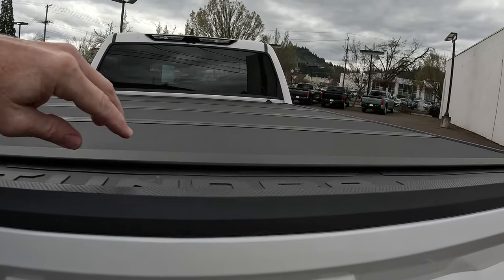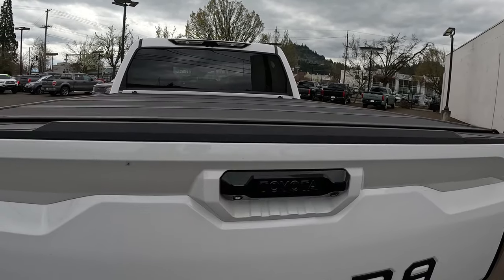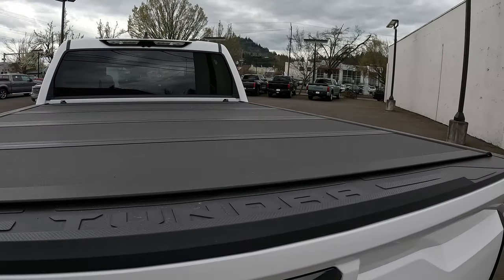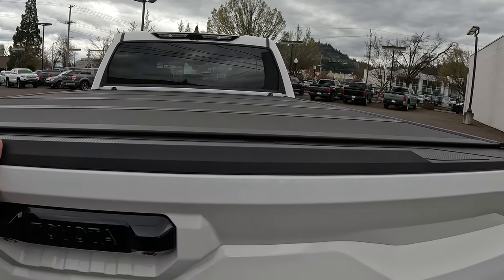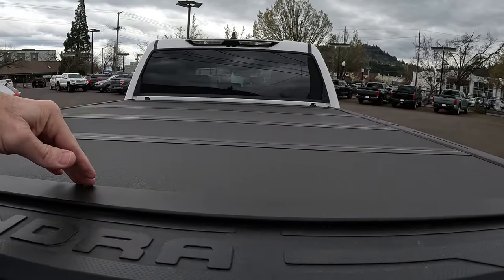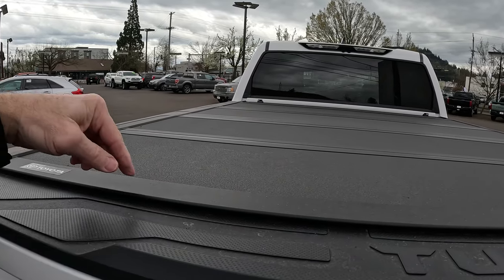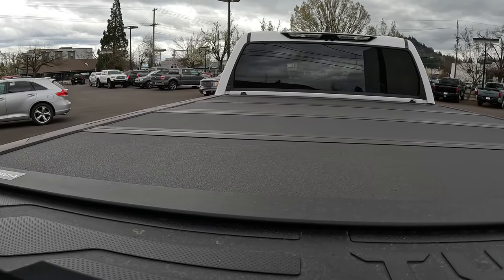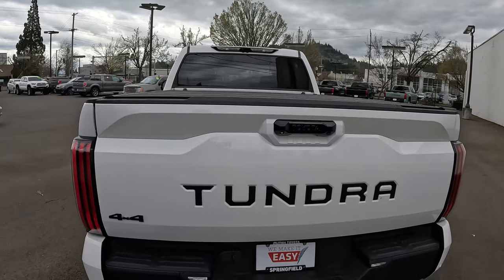Another nice thing is it just goes right over the top of the bed. I have an aftermarket one myself, and the way this bed is made — it slopes down a bit and is rounded in the center — so the tonneau cover attaches right at the bed edge, but there was a little gap on each side that would allow a little water to run in.